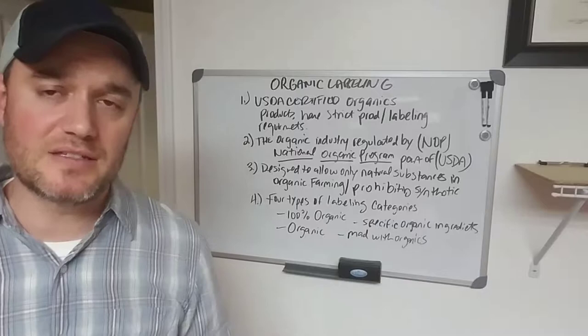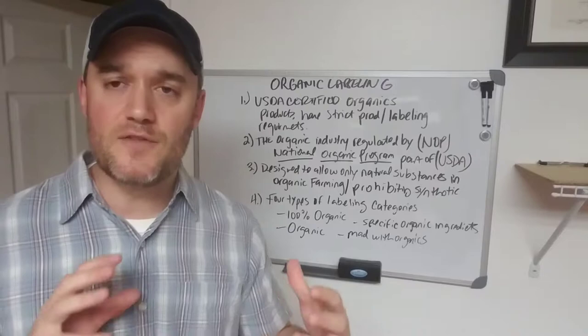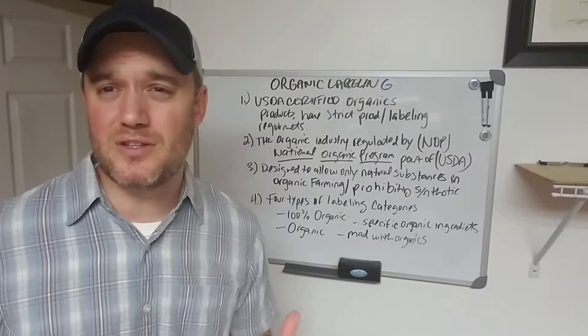Organic labeling. The question is: if I want to create an organic product and I have suppliers giving me organic products, what kind of certifications do you have to have? If you're the end producer bringing those ingredients together, do you have to have a certain type of labeling? How do I do that? This is going to be super informative.